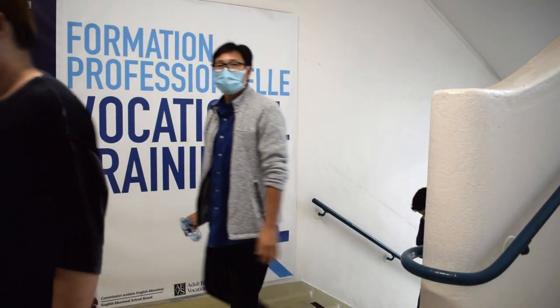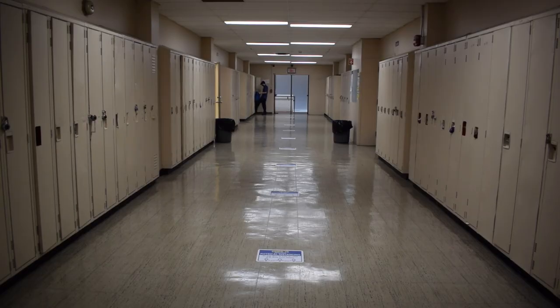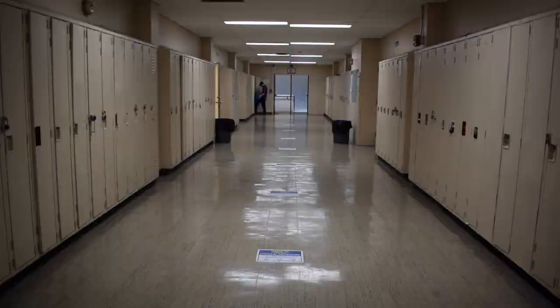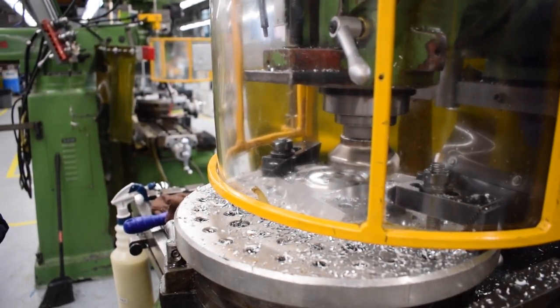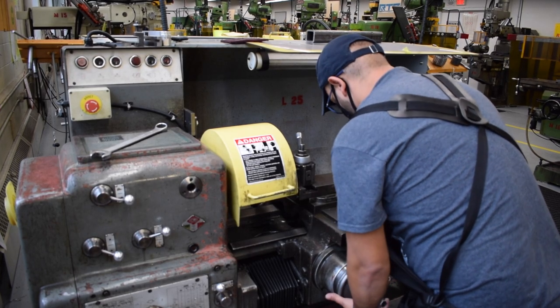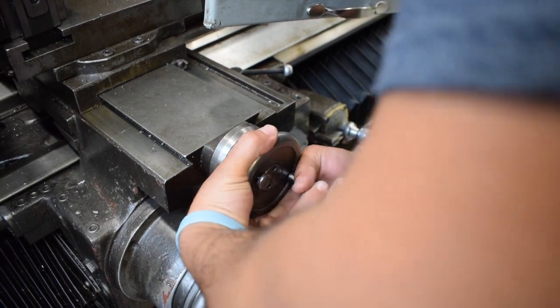The school also offers other programs: industrial drafting, furniture finishing, computer numerical control and machining techniques. My name is Cyril Payne. I'm a teacher here at Rosemount Technology Centre in the machining program. We make parts for every conceivable thing in society and our civilization — planes, trains, ships, submarines, spacecraft.